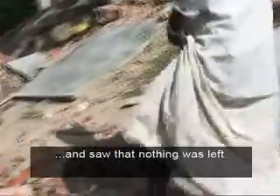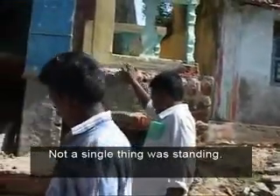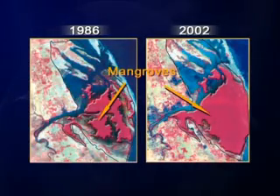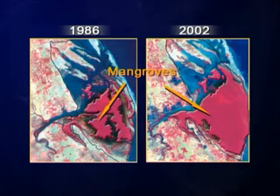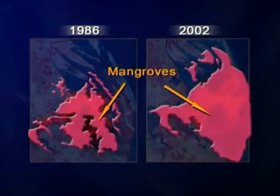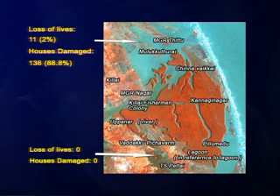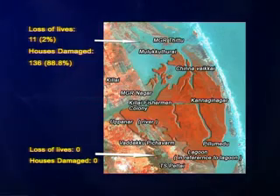The scientists looked for hard data to confirm the anecdotal evidence from local people. One method was to compare satellite images of the villages taken before and after the tsunami. In these false colour maps, tree cover is shown in red. Close analysis showed how places with more tree cover suffered less damage. This has reinforced the need to develop protective greenbelts along India's vast coastal areas.